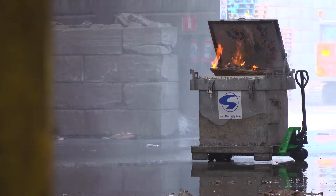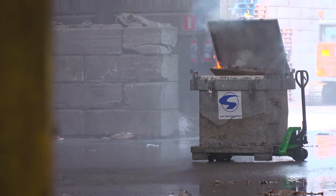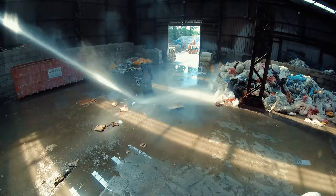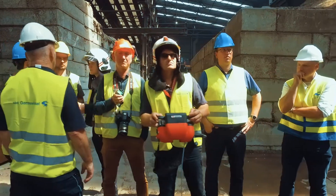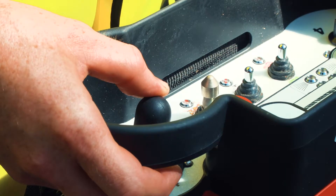Once the system has been activated, a signal can be sent to the fire services. When the fire services arrive at the scene, they can choose to let the system extinguish the fire automatically or take over and manually operate the joystick.